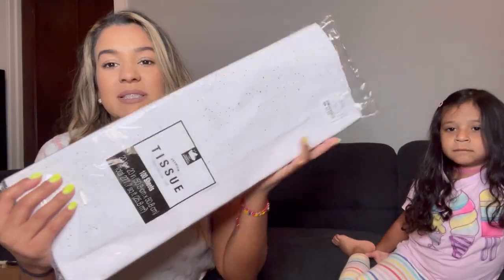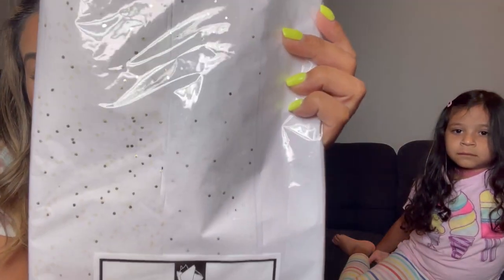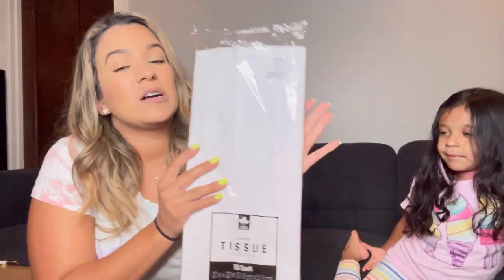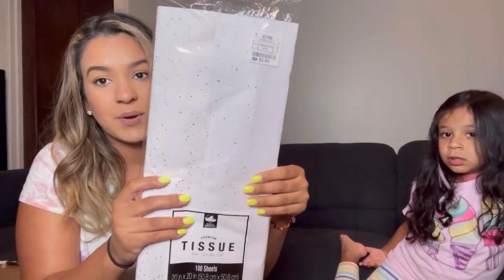The next item is this tissue paper — it has a cute gold sparkle confetti design and it costs $2.99. It comes with 100 sheets of paper. I love buying cute wrapping paper, cute gift bags, and things like that. I felt like this was a pretty good deal for tissue paper — definitely more affordable than expensive options.